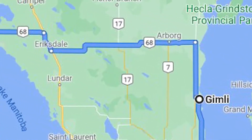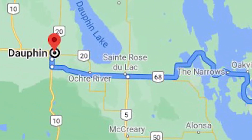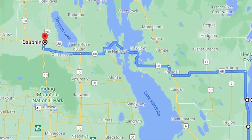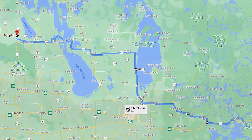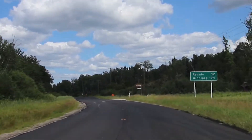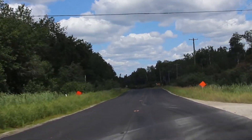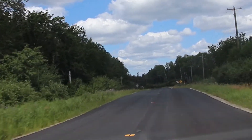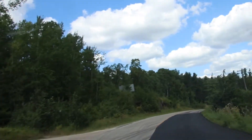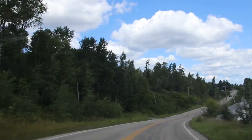From Gimli, I would travel directly west to the city of Dauphin, the Ukrainian capital of Canada. The 643 kilometer journey would take me just under seven hours to complete. I am now on Manitoba Highway 44, a westbound highway that takes a more northern route around the city of Winnipeg to some of the northern suburbs, including the shores of Lake Winnipeg. It's an incredibly narrow, bumpy road though, so it's definitely going to slow me down a little bit.